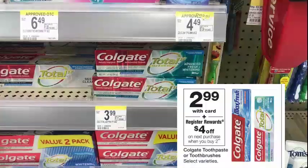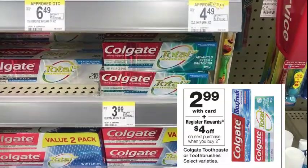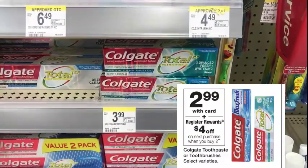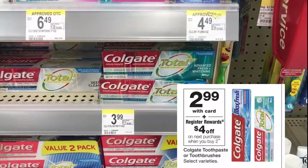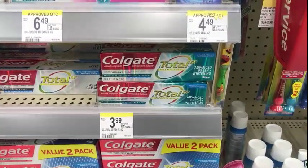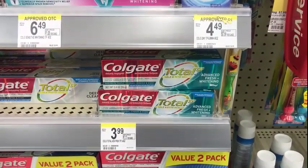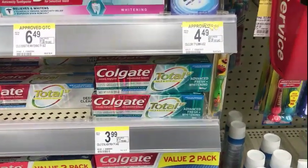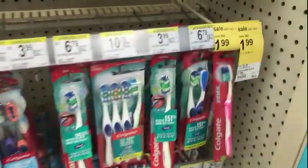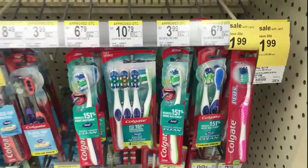The third deal I'm going to include is the Colgate deal — buy two at $2.99 and get a $4 registry reward also. I'm sticking with the picture in the ad. The Colgate Total SF is included in that deal, so I'll pick that up, and then I'll walk over here and pick up a toothbrush. I'm picking up this toothbrush for $3.99.